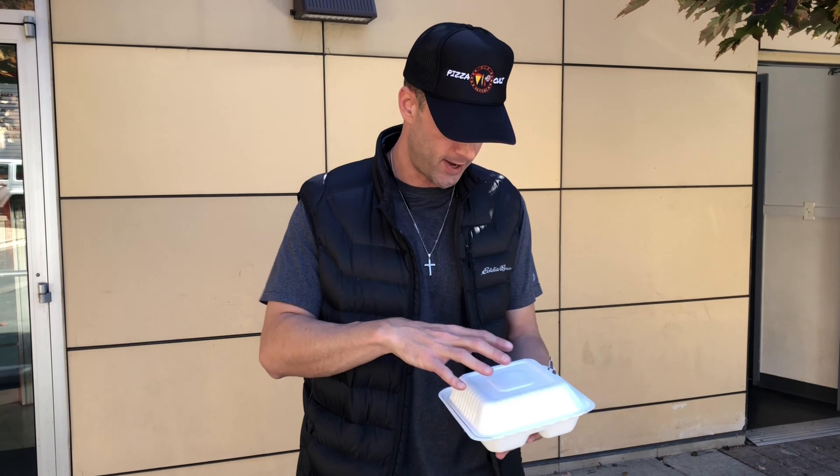I actually grabbed some donuts too for the review. They do single tacos or they do trios, so you can get three different types. I got a chicken, a beef, and a pulled pork. And then I also got their sweet corn — I think it's called. Sounds really appealing to me. They said it's super popular. It's like a sweet corn, topped with cheese and Cheetos. So I'll show you guys that here in a minute.